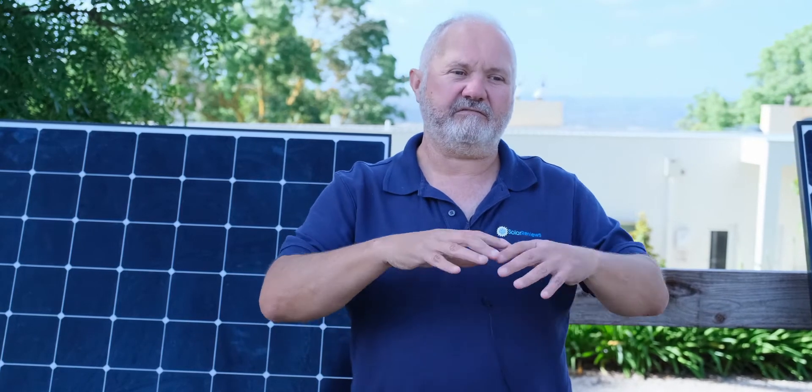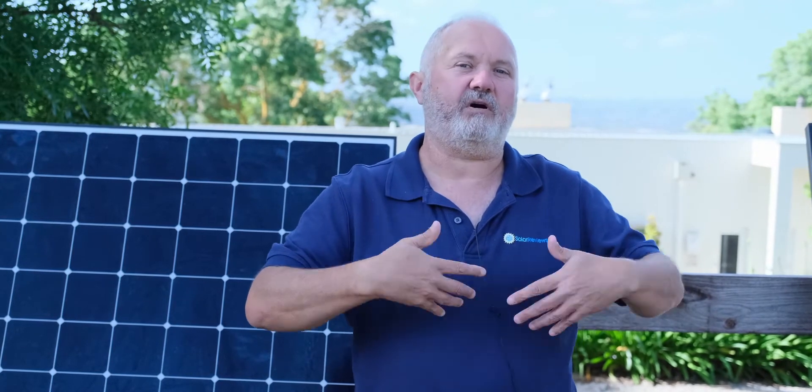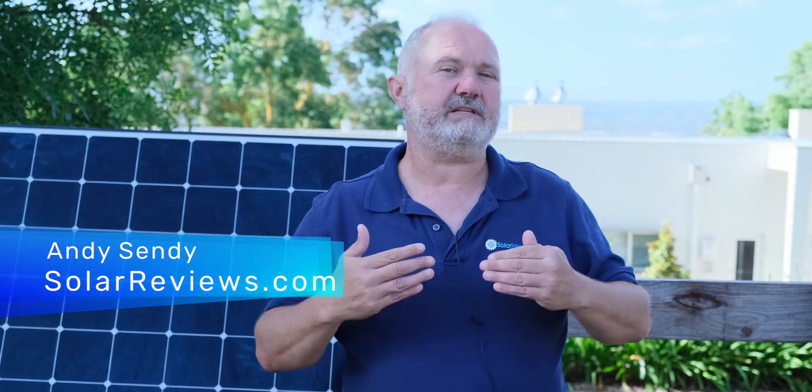I absolutely recommend you do that. Solar is a great thing and it's a far better investment than most people realise. It's very close to a risk-free return because we know we're going to continue to use power, and even if we sell the house, studies by Zillow and others show the capital value of the home will increase by at least what we spend, if not more. I absolutely commend you to head over to solarreviews.com or solar-estimate.org, use the calculator, and find out exactly how much it'll cost to install solar panels on your home.